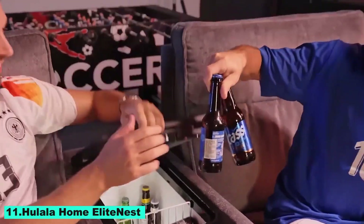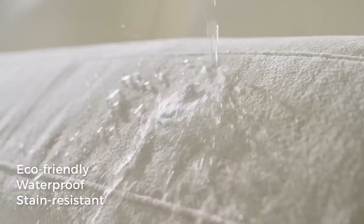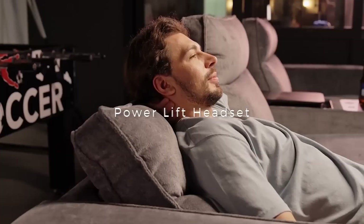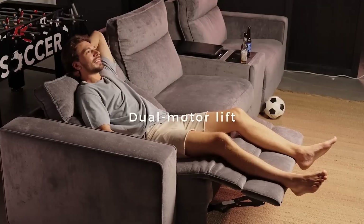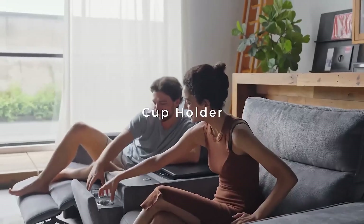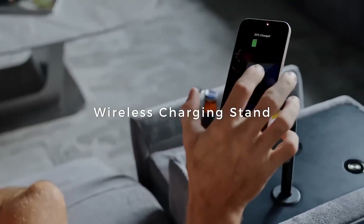Number 11: Hulala Home Elite Nest. A posh and adaptable seating option for contemporary living areas. Its sleek modern design elevates your home's decor by fusing comfort and style. The Elite Nest's premium fabric upholstery provides a plush, comfortable feel, and its sturdy design guarantees long-lasting support.